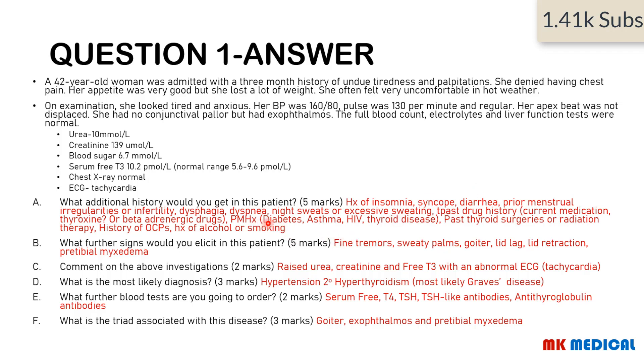Past medical history of diabetes, asthma, as well as HIV — and do not forget to ask for a past medical history of thyroid disease as well as a past family history of thyroid disease. Also, past thyroid surgeries or radiation therapy, history of oral contraceptive pills, as well as history of alcohol or smoking. For further signs: there may be fine tremors, sweaty palms, a goiter, lid lag, lid retraction, and pretibial myxedema.